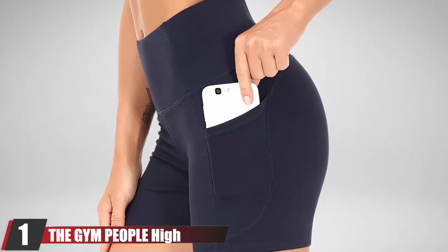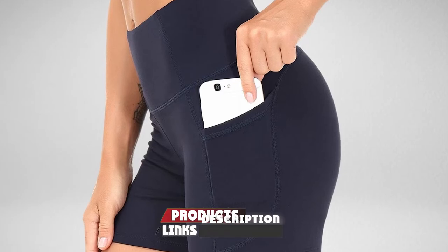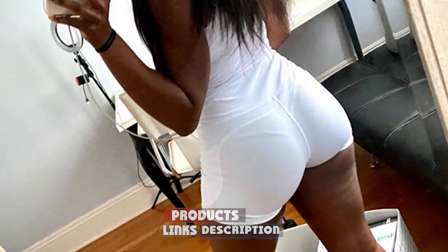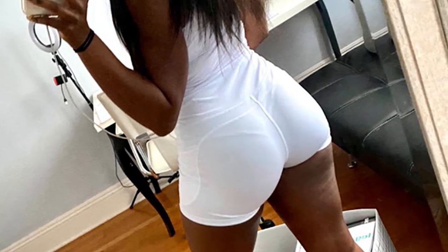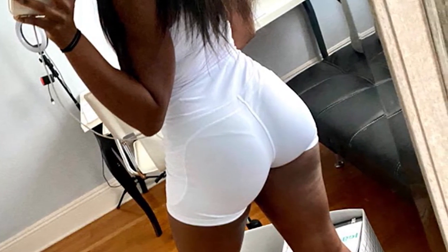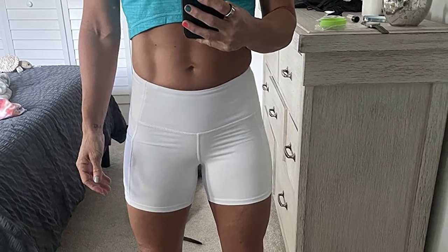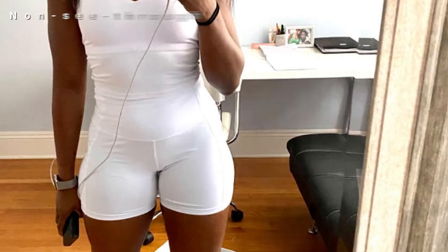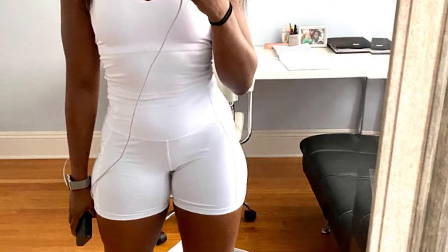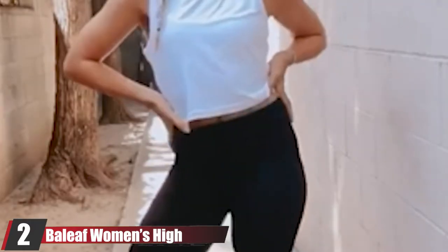At number one, we have the Gym People High Waist Yoga Shorts. These are perfect for running, gymming, dancing, pilates, yoga, and other workout sessions. These trendy yet comfortable athletic shorts have a high-rise design that offers tummy control and a wide waistband that streamlines your curves. They're made of quick-drying, breathable, moisture-wicking fabric that promotes compression and support. The non-see-through material stretches four ways without deforming even after several washes, and two deep side pockets can store your phone, money, cards, or iPod.